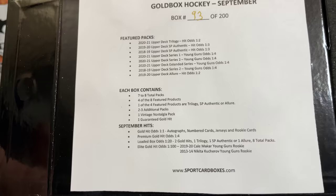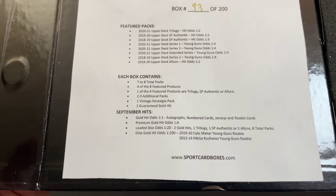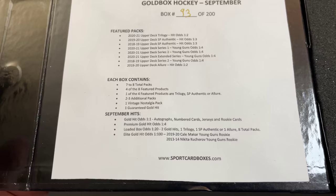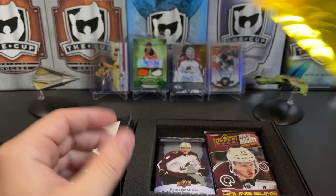One of the big features of the Gold Boxes is they put big hits randomly inserted in these boxes. For September, the elite gold hits are a 19-20 Kaile McCar Young Guns and a 13-14 Nikita Kucherov Young Guns. You have a one-in-100 chance of hitting one of those, which isn't too bad for a card with guaranteed value. That's contained in this envelope here.